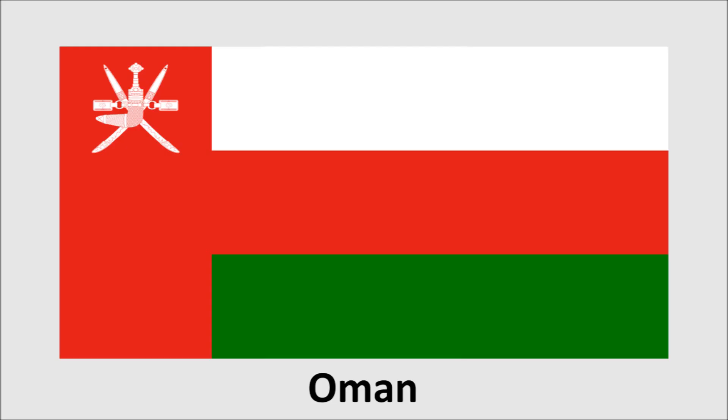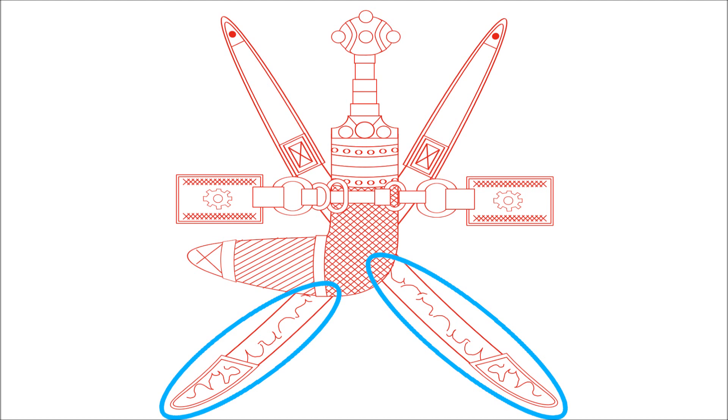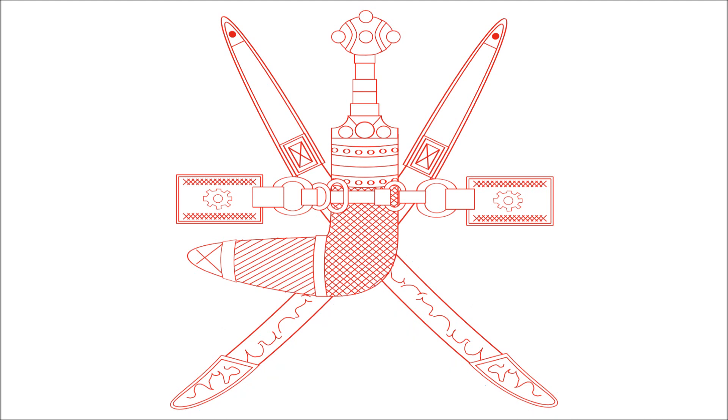The first is Oman. The flag's canton features the national emblem. Here is a larger version of the emblem. The two swords have a design highlighted here. We're not sure if this is some sort of script — we found one person online who mentioned Arabic script, but that was it. There was no reference to this being any sort of script anywhere else. The designs on each sword are mirrored, so that also leads us to think this is not writing. But if any of you out there are familiar with Arabic or other scripts, please let us know in the comments.